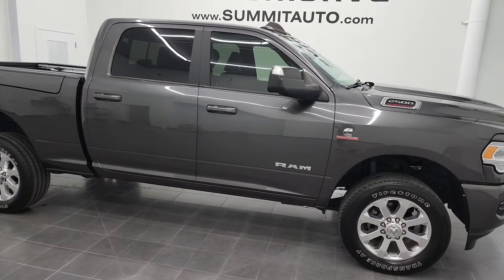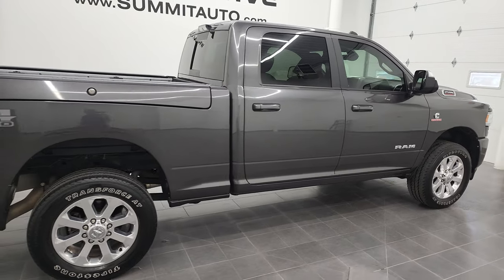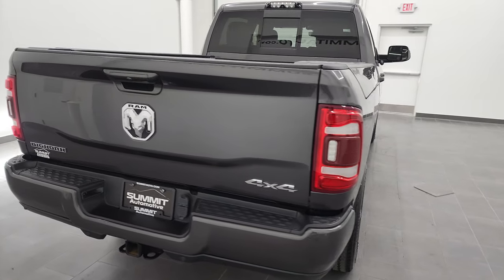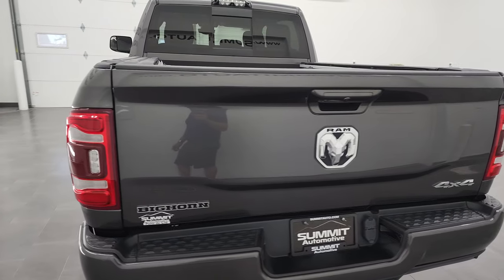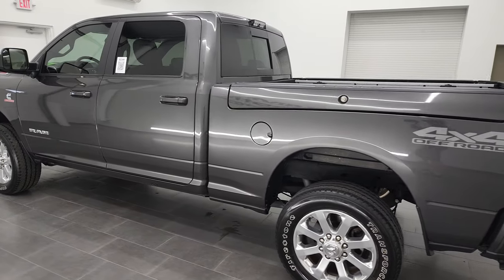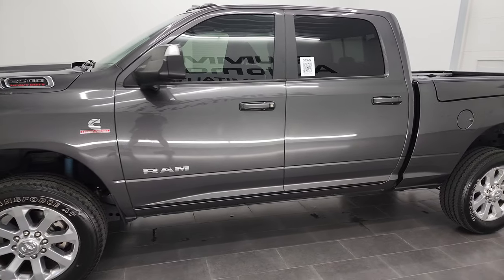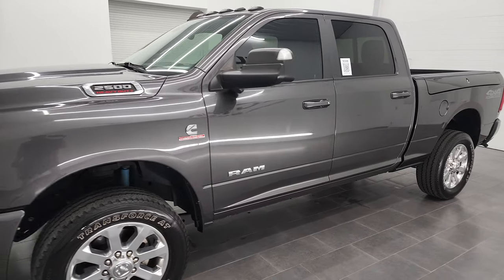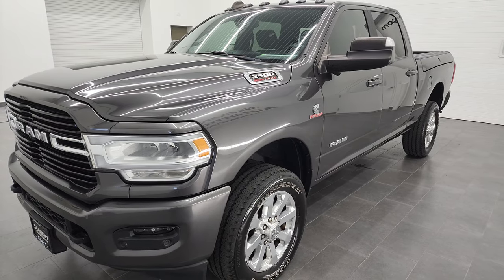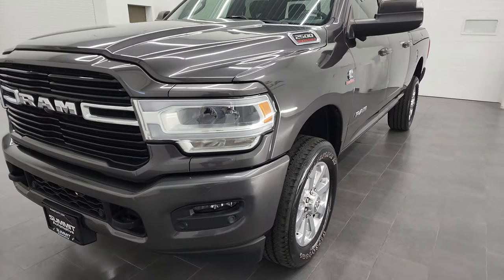Hey, this is Brett, and this 2019 Ram 2500 Crew Cab Short Box Bighorn Level 2 is stock number 13024Z. I am here at Summit Automotive in Fond du Lac, Wisconsin, your new and used heavy-duty truck and Ram headquarters. This 2019 Ram 2500 has the 6.7 liter Cummins diesel engine. This truck has been fully safety inspected by our service shop per the state of Wisconsin inspection process. It has a fresh oil and filter change, all the fluids have been checked and topped off, and this truck is 100% ready to go.